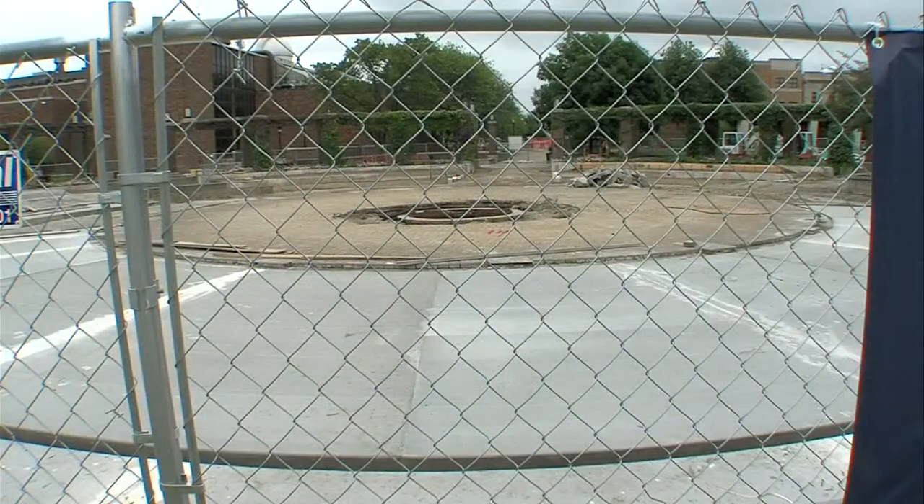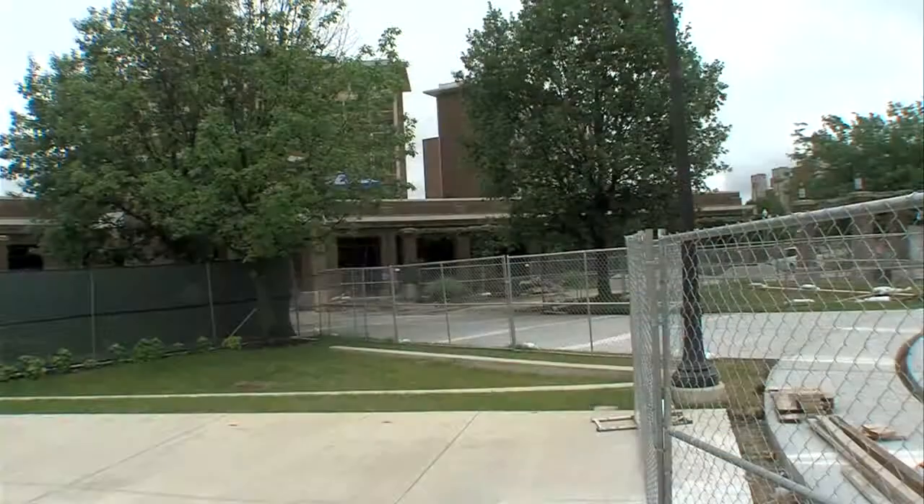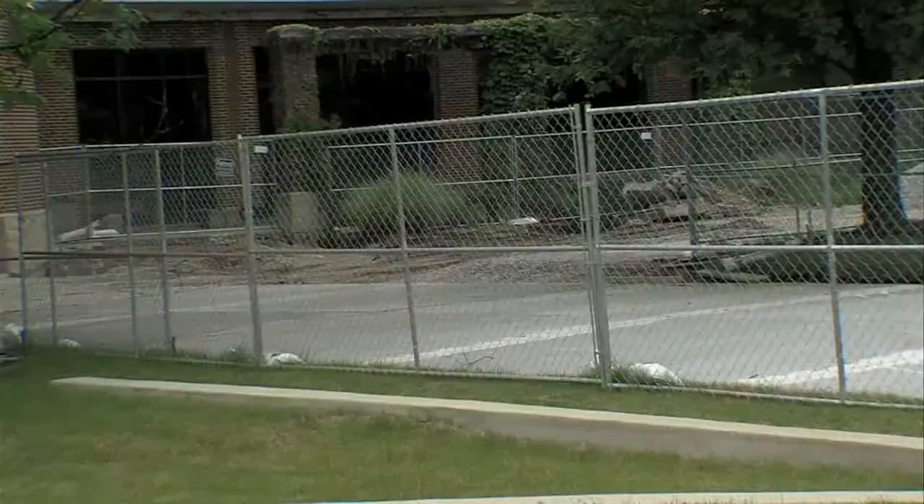The Fountain area is getting a facelift that includes a surrounding wall as well as turf on two-thirds of the plaza. The project should wrap up in September.